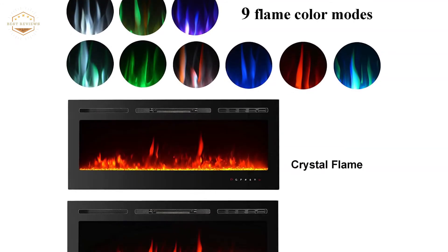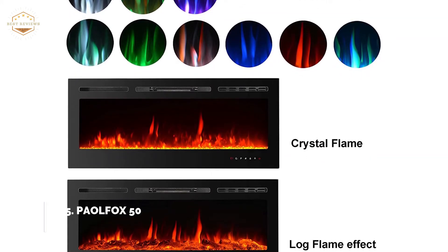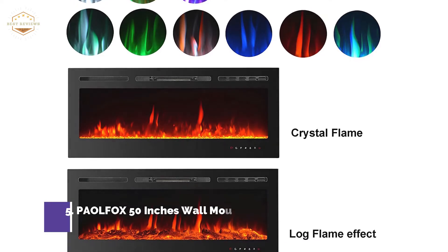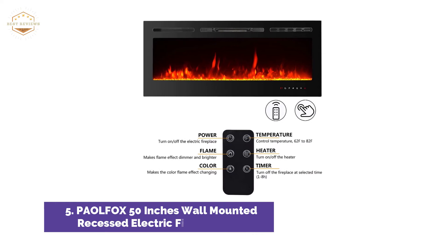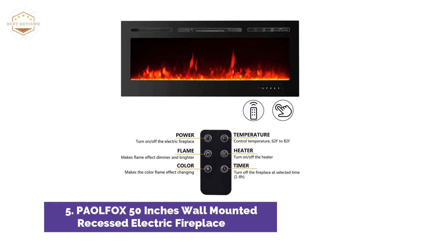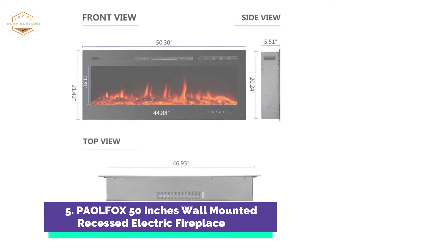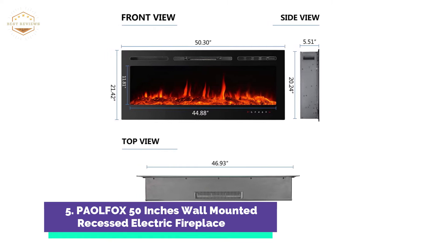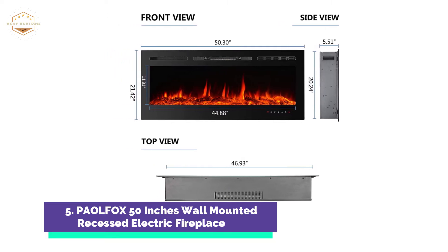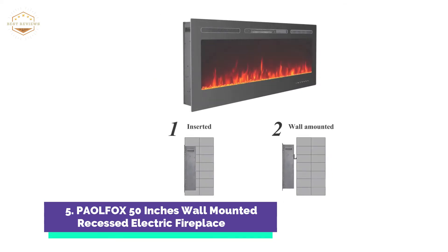Electric fireplaces simulate a real flame effect and make you feel warm visually. You can adjust the flame color and brightness to suit different scenes. The ember bed also has the option of using faux logs or crystal stones. The remote control has 6 buttons including temperature adjustment, brightness adjustment, and color adjustment. It can also be used for timer settings for up to 8 hours.